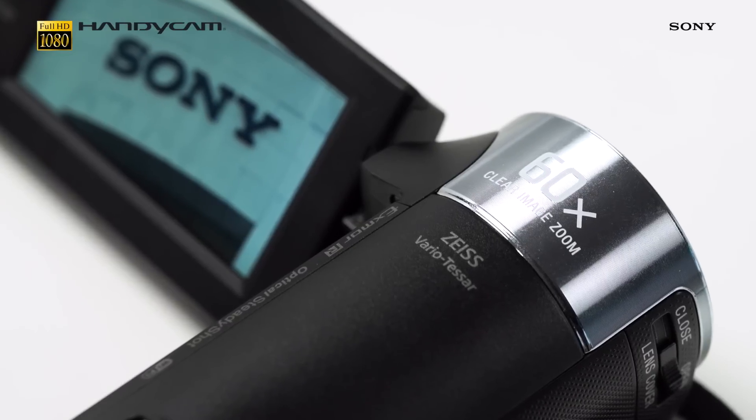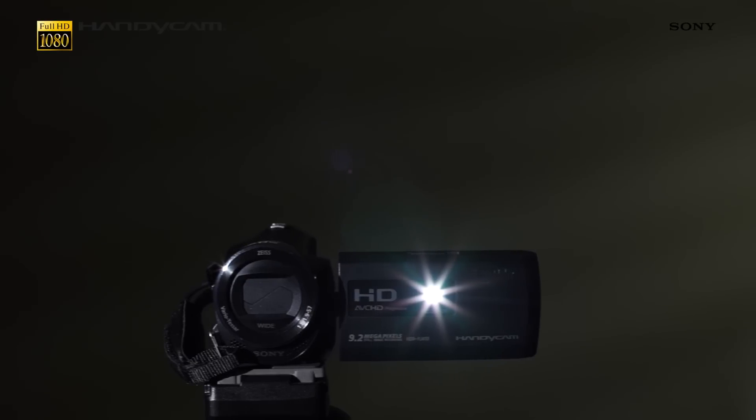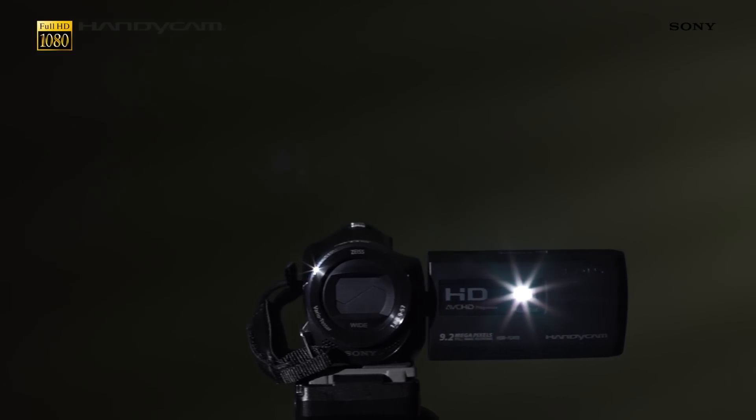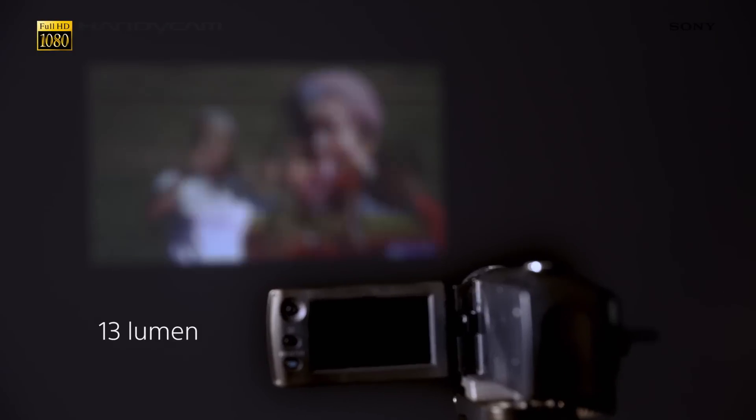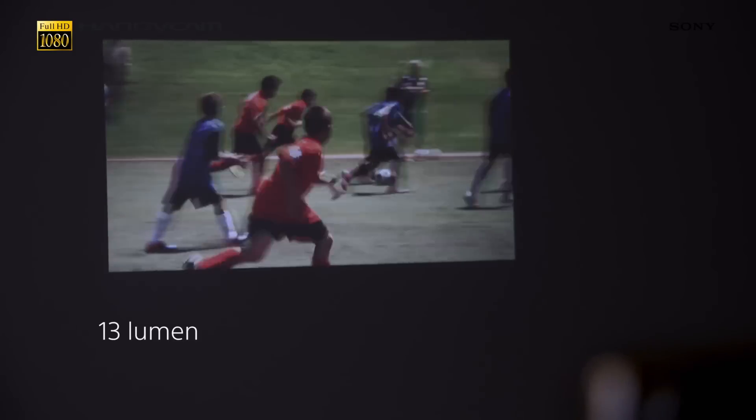Believe it or not, the PJ410 even comes with its very own built-in projector. With a powerful 13-lumen brightness, you'll be able to easily share your footage with all your family and friends anytime, anywhere, in great quality.